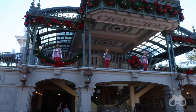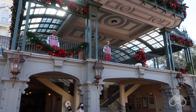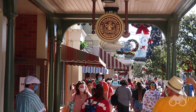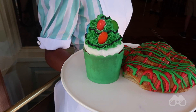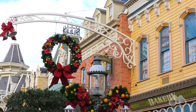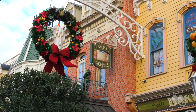Besides the cavalcades and decorations, at the Main Street train station the Dapper Dans have finally returned, doing their holiday material — live entertainment is really starting to come back to Walt Disney World. Over at the Main Street Bakery there's consistently a line; they have the Twice Upon a Cupcake — a Christmas tree cupcake that when sliced reveals a red velvet Mickey on the inside. It looks pretty awesome.